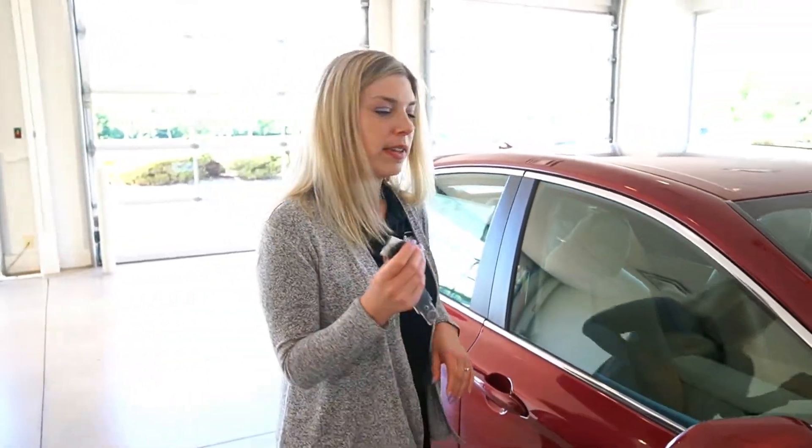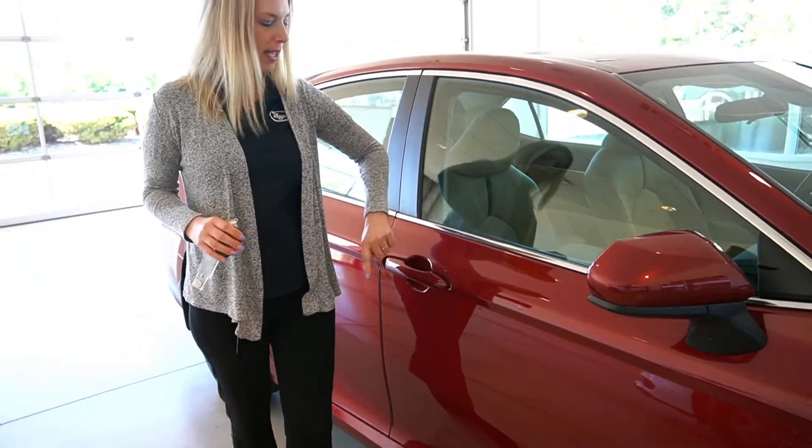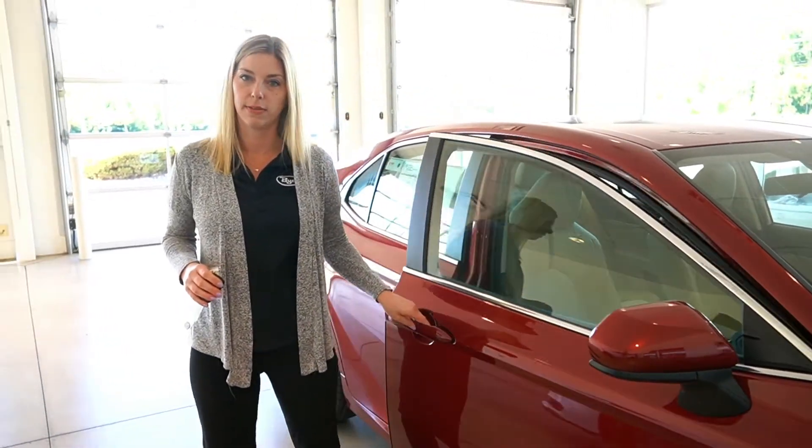One of the coolest features is this smart entry key system. With this proximity key, you never need the key out of your pocket or your purse. Just hit the button right here and it will lock the vehicle, and to unlock, put your hand behind the handle and it unlocks for you.